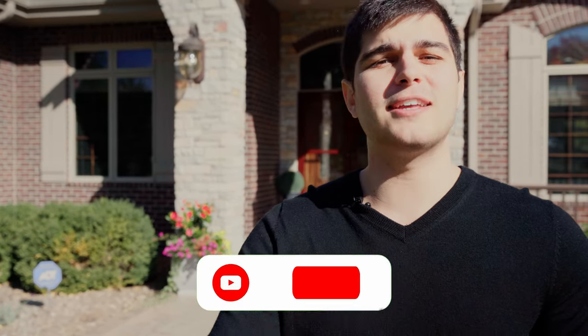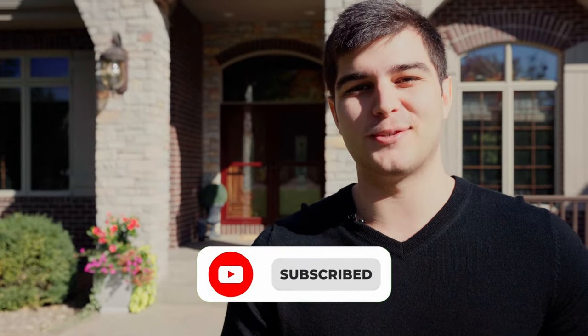And that's the house tour, guys. If you guys like these videos, please hit that like and subscribe button. Comment your thoughts down below, and I'll catch you guys in the next one.